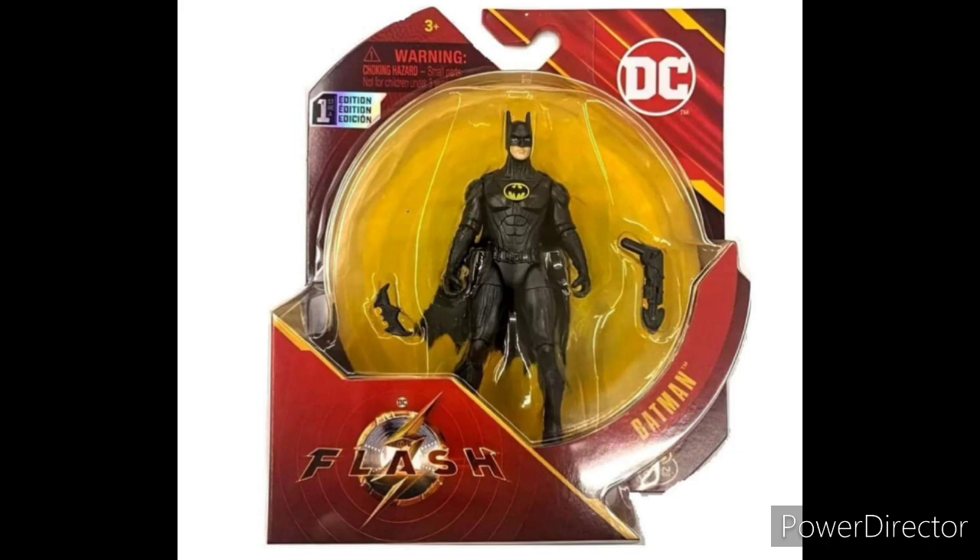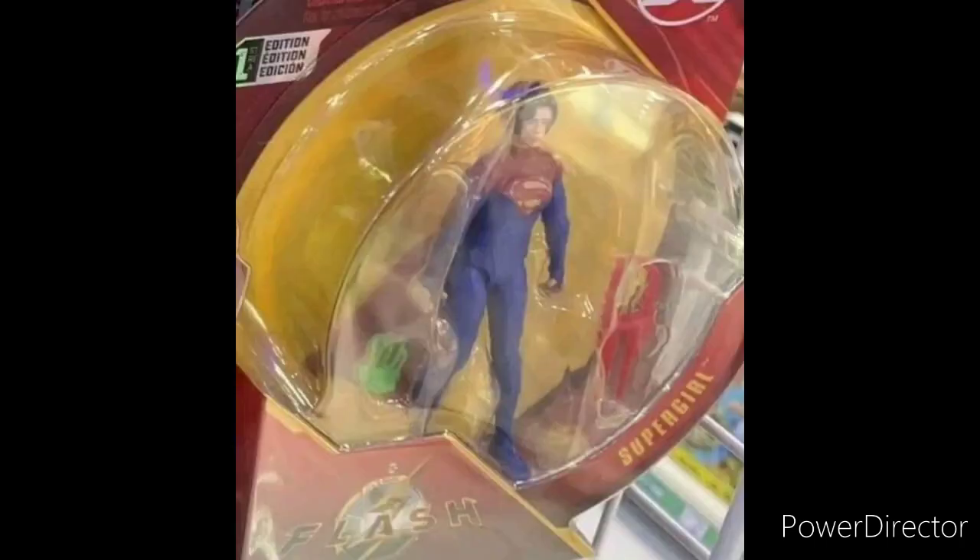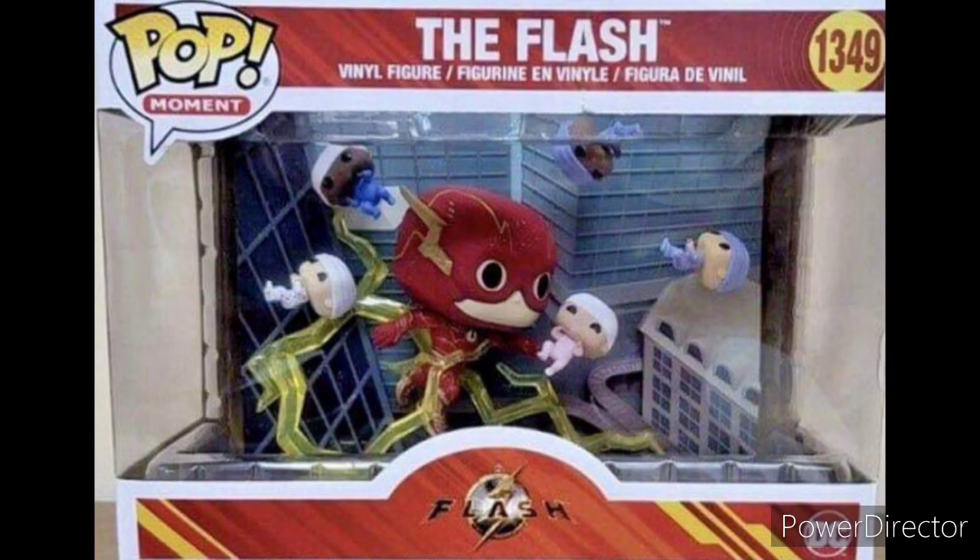First off, here we have Spin Master figures. We have Batman Michael Keaton with the batarang and the grappling gun. Next up we have an opened Barry and the Dark Flash. And here we have Sasha Calle as Supergirl, which also comes with accessories, but I can't really tell what those accessories are.